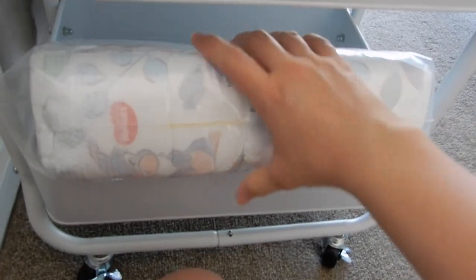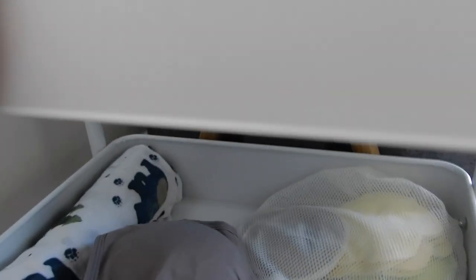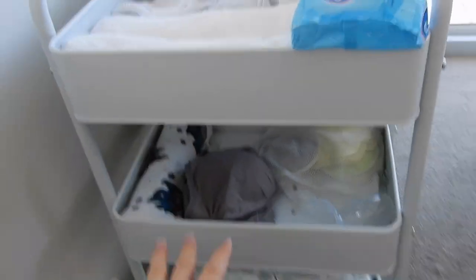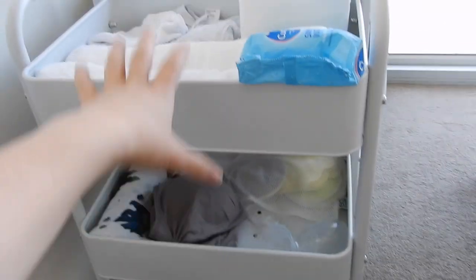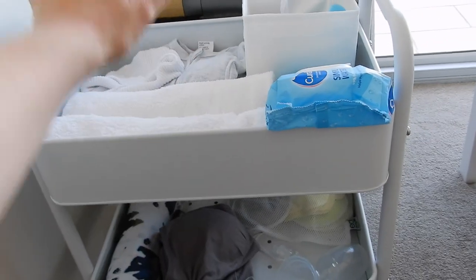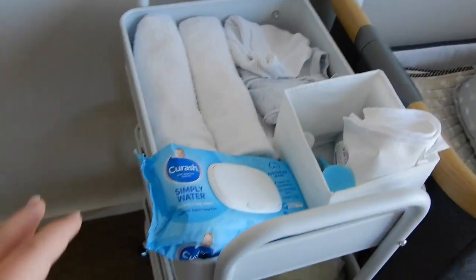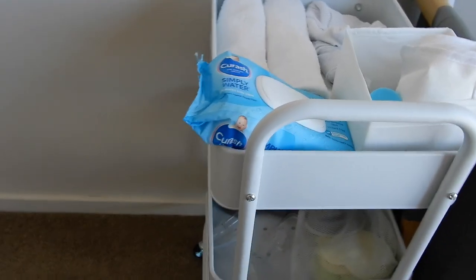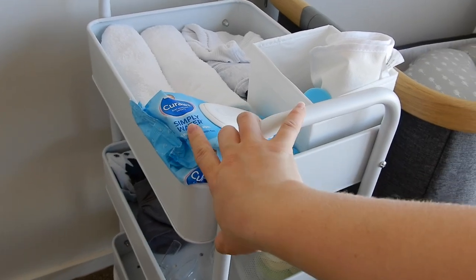Down the bottom we have some nappies — they are so cute with a little character on them. As time goes on I'll see if I need to add anything else. Once baby is here I'll most likely also keep a water bottle and some high-protein snacks in the trolley, because when you're breastfeeding you need so many more calories and you get really thirsty waking up in the middle of the night.